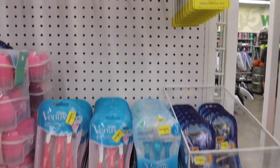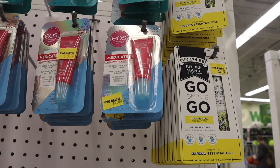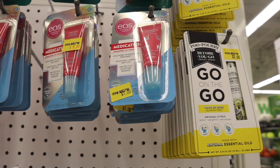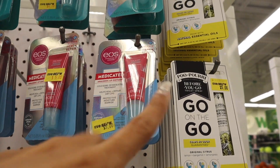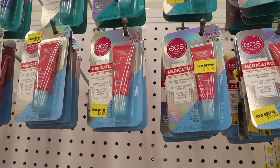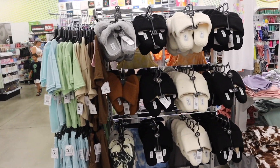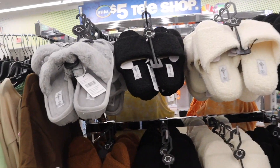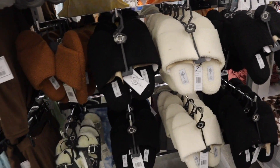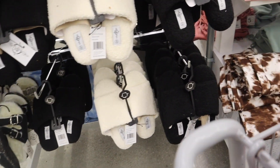Look up here — they have medicated lip ointments. We usually only see their regular Chapsticks, never the medicated ones. This one is for fever blisters — it helps heal and repair. Five dollars for all of these. The next one offers 24-hour moisture, and the last one is a protective moisture barrier. Looking straight ahead, there's a bunch of slides. I always recommend especially the UGG dupes. They also still have sweatpants and crop tops.